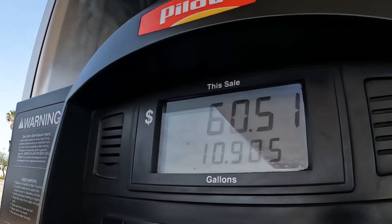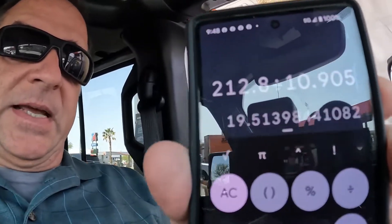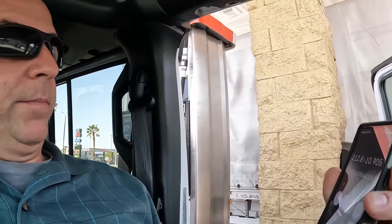We just filled up here at the Pilot — it took 10.905 gallons. We drove the speed limit: 65 where it was 65, 70 where it was 70, with light winds and temperatures averaging 55 to 60 degrees. The final number is 212.8 miles divided by 10.905 gallons, which is 19.514 miles per gallon. Not too bad for a Jeep going at highway speeds. The other day on a local freeway at 55 miles an hour I was getting up to about 23 MPG, but with two people and a full load of luggage at 19.514 — not too bad.